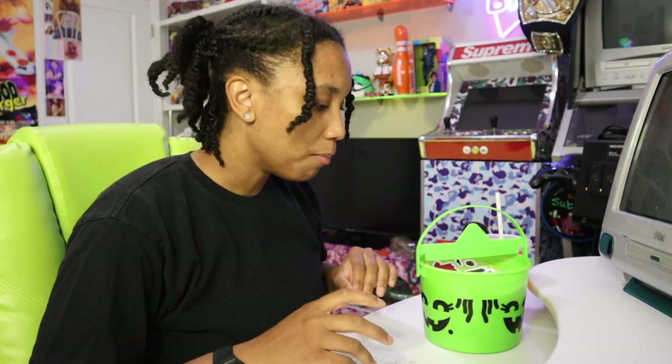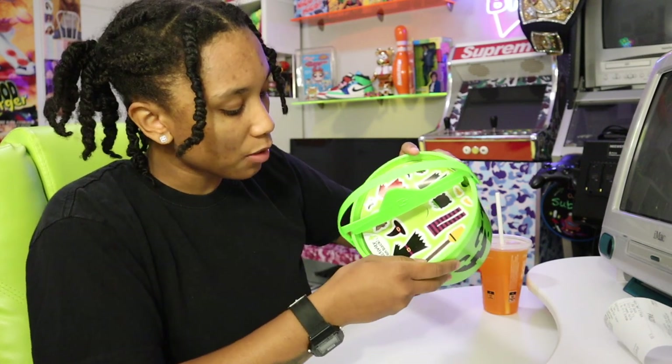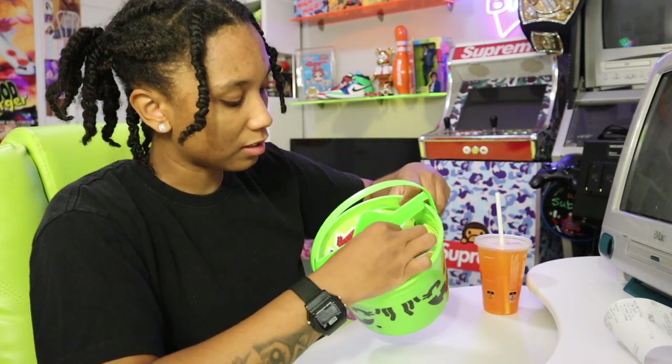I don't really eat McDonald's like that, so this is definitely a rarity. But let's open it up. As you see right here, we have activities on the back. What is this? Let's pull this.